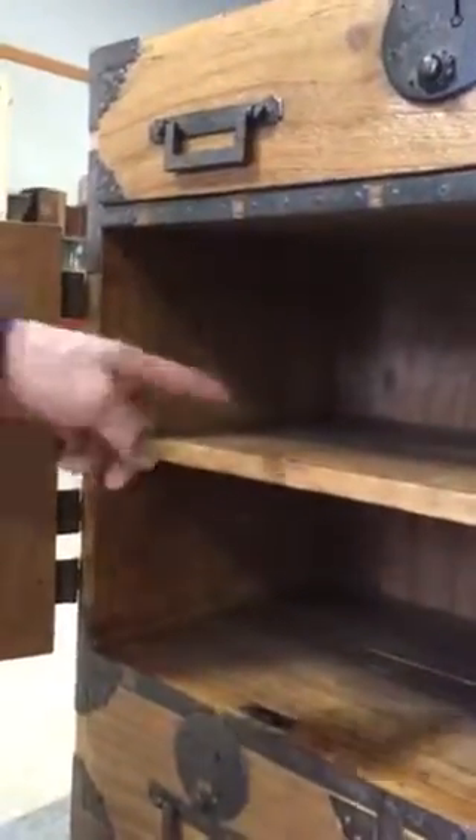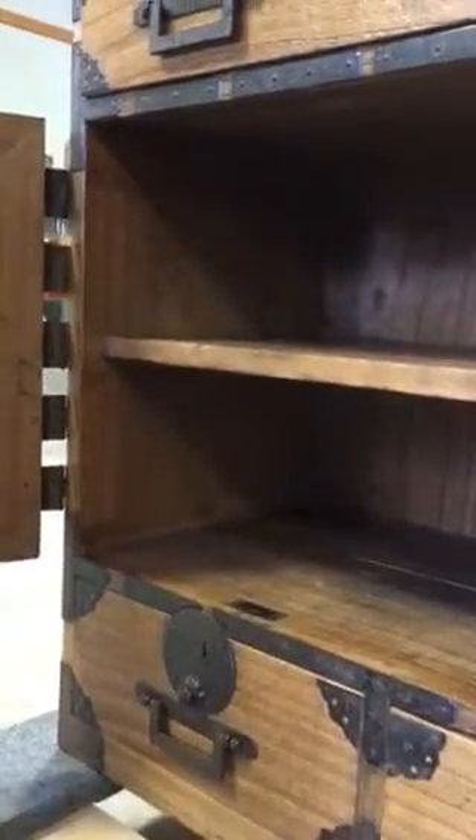The section behind the hinge doors is where the merchant would have kept all of his documents and business books.